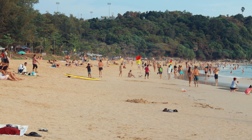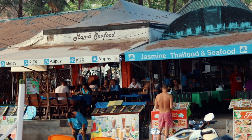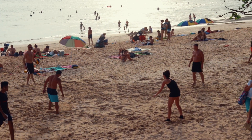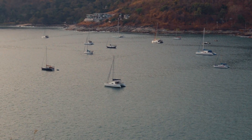The last beach for category two is Naiham Beach at the south of Phuket, located between Yanui and Ao Sane Beach. It's a medium-sized beach — not big, not small — with cafes, restaurants, sunbeds, water sports, and everything you'd look for. The beach has really nice sand and clear water, and you can see luxury yachts anchored in the distance.